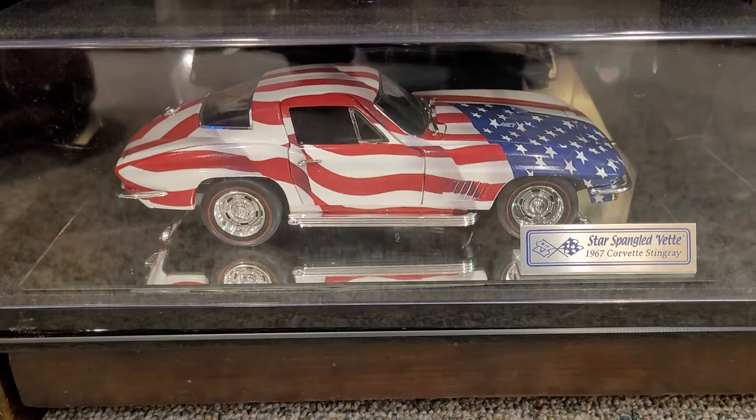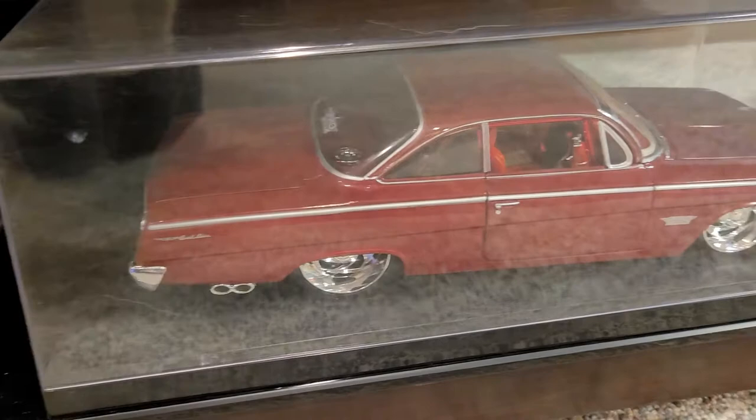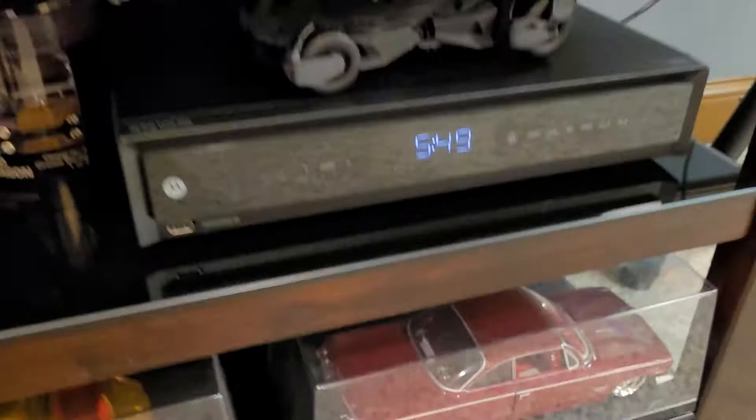There's a 1/24 Batmobile, a '67 Corvette Stingray star-spangled edition, a '32 Ford Rumbler, and a '62 Impala SS. I forget the brand but I think it's Pro Mods by Maisto.